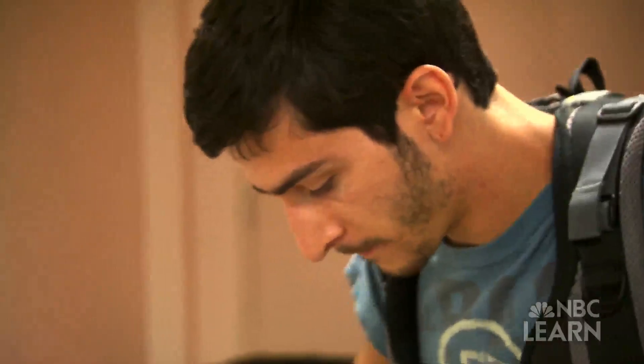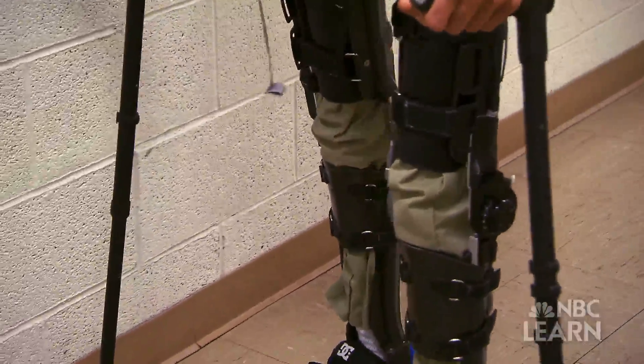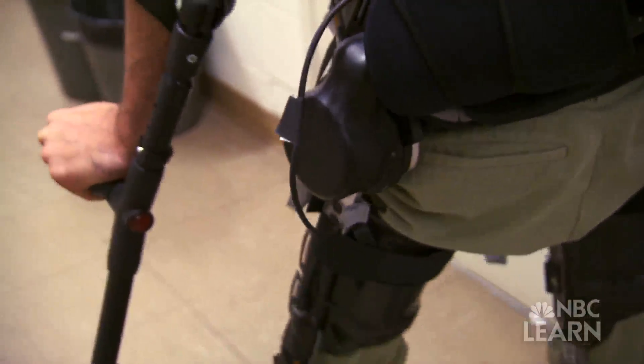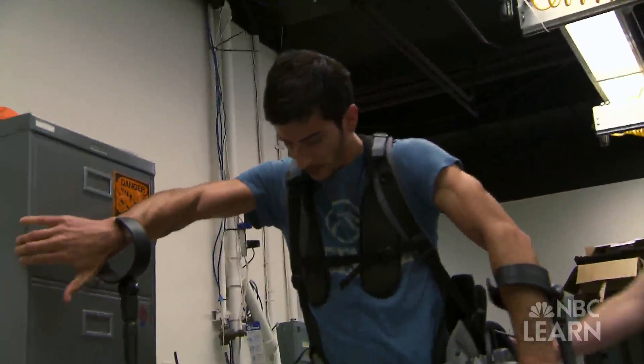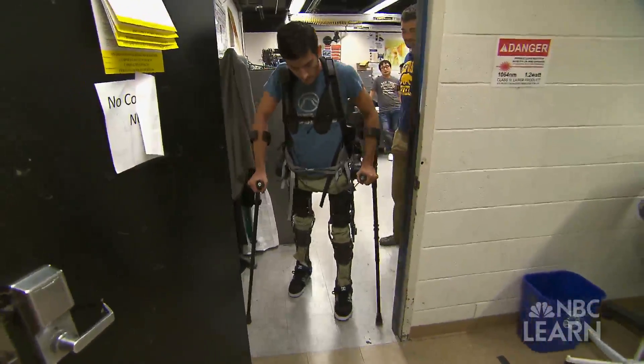Steven Sanchez is a volunteer patient at the Kaz Lab. A BMX racing accident eight years ago left him paralyzed from the waist down. My injury happened when I was 17. I did a dirt jump on my BMX bike, and it didn't feel right, so I bailed and threw the bike. I landed facing towards my takeoff, and my feet were just tingling, and I was like, something's not right here.